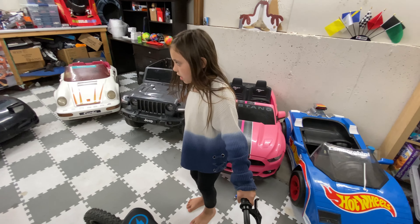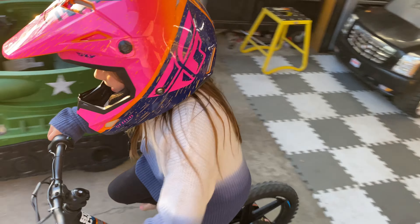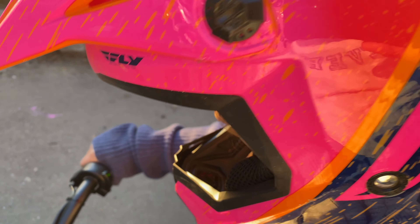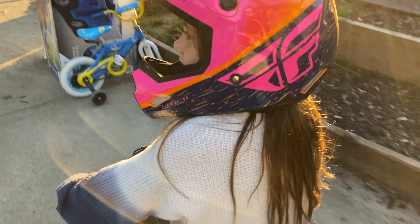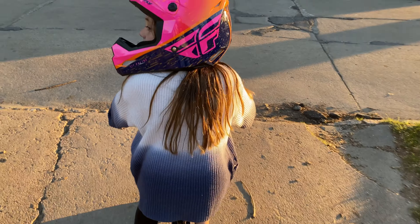So I'm gonna go grab my helmet. Oh — if you guys ever get one of these, you want to give it a push first, because it's gonna go really fast, so you're gonna want to give it a push.